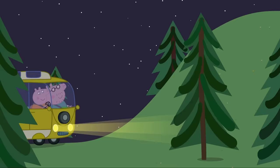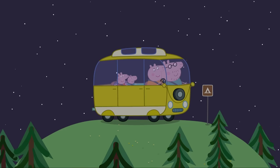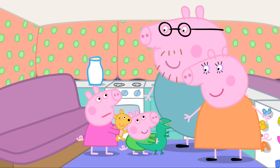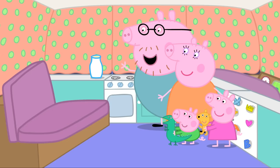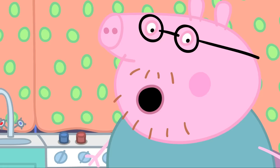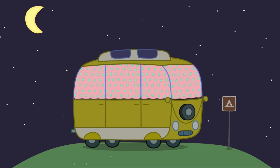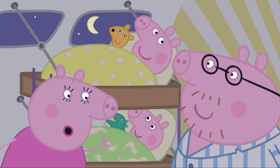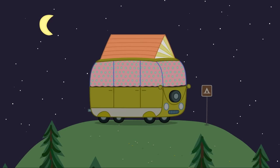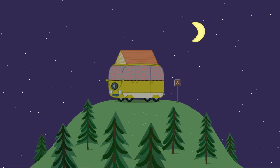Are we nearly there yet? Just up the next hill. You have reached your destination. Hooray! Time for bed. Where will we sleep? Mummy Pig and I will sleep on this bed, and you two will sleep upstairs. But there isn't an upstairs. Watch this. The campervan's roof is lifting up. The campervan is just like our little house — while we're on holiday, it is our little house. Good night, my little piggies. Good night.